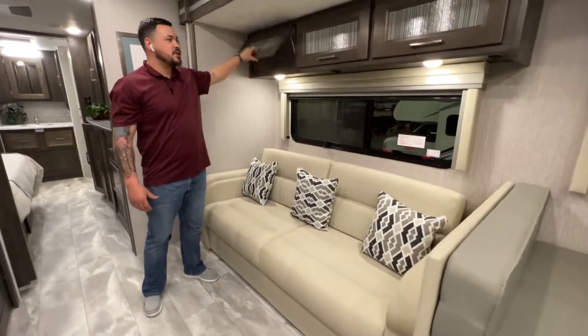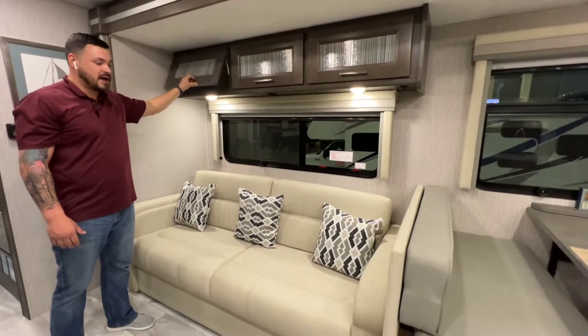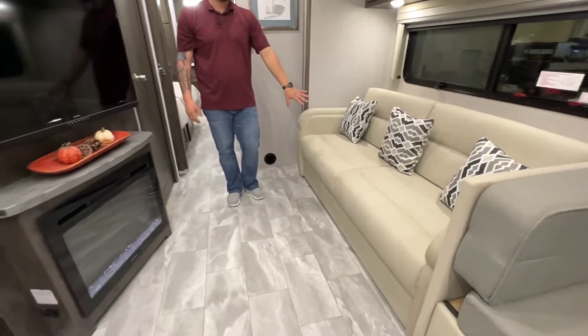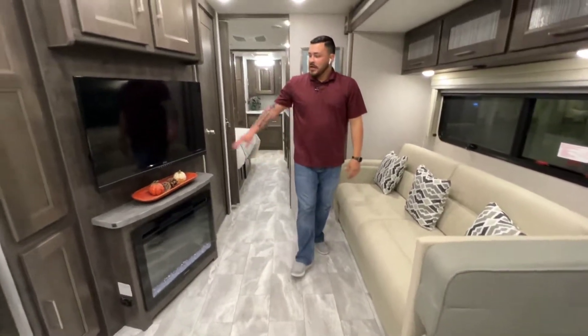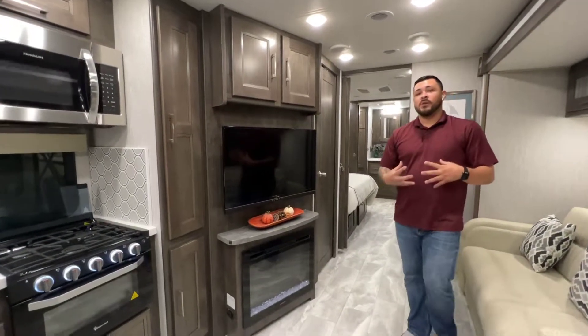A lot of people ask where's all the storage, and as you'll notice with the darker cabinets in this one, it does provide a massive amount of that. Sleeping capacity is covered as well — this couch pulls out also. Along with a smart TV and an actual electric fireplace, this one will be really well kept warm.